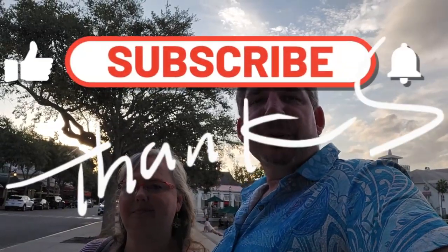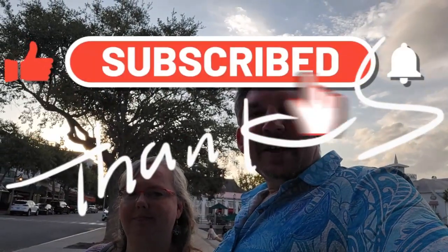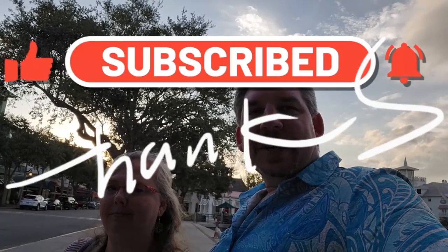Those are our quick little trip out to Celebration — had some dinner, got some dessert. There's just so much more to do in Celebration, so we'll be back in future trips. But that's a quick little mini video for you. Like, subscribe, and we'll see y'all next time. Bye, friends.